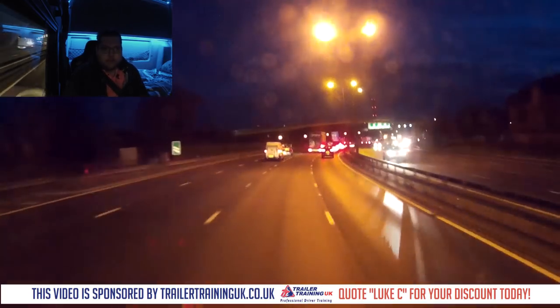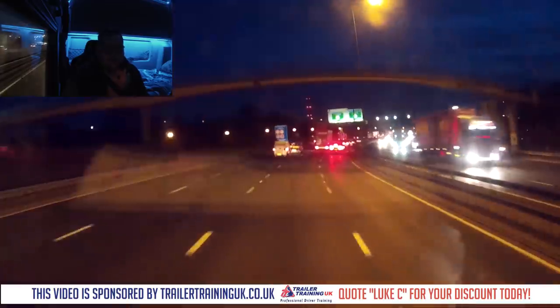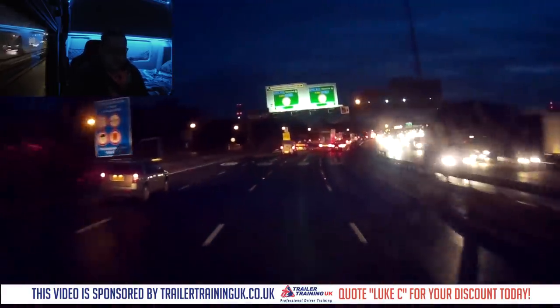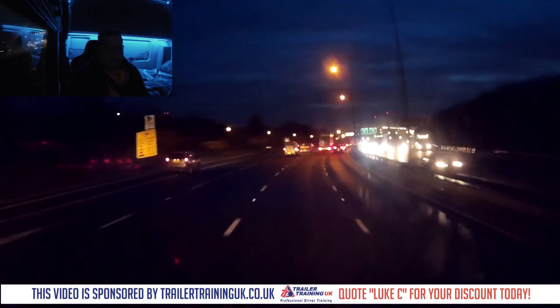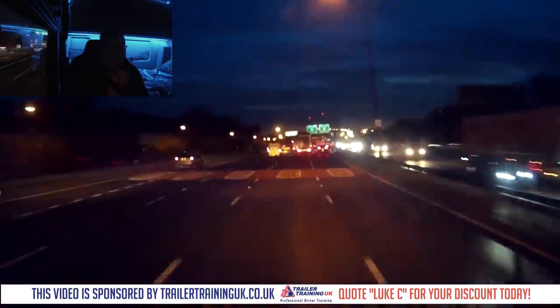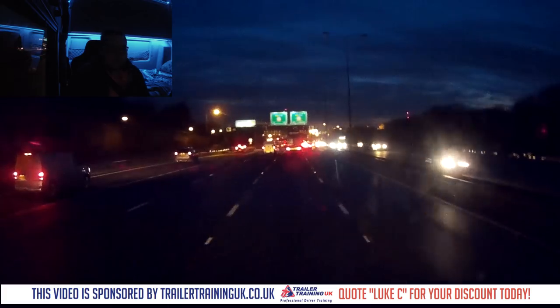We are on the M25, specifically approaching Dartford Tunnel. If you watched the last vlog, you'll know we're on our way to London — East London, I think it's E16 or something like that. That's where we're going — to drop off a 40-foot container.